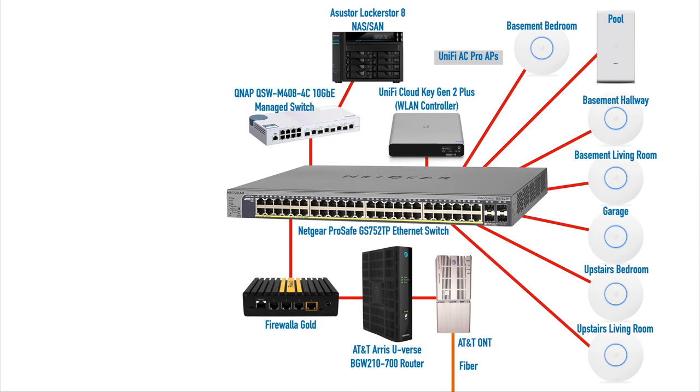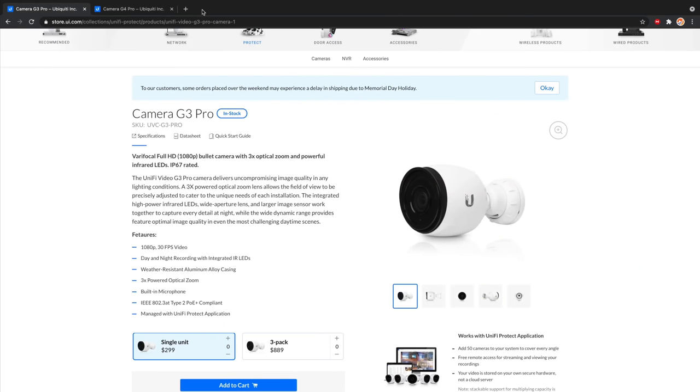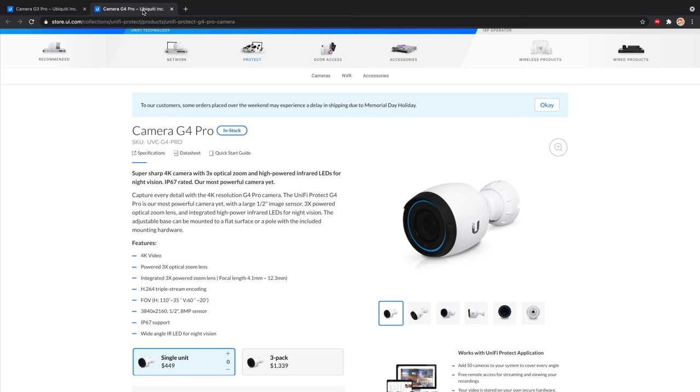I also have Unifi cameras — the G3 Bullet model, which does 1080p. That was fine when I bought it, but shortly after, Unifi released a 4K version. I realized the limitation just recently when somebody pulled into our driveway, sat there, took pictures, and drove off. I tried to zoom in to read the license plate and, because I'm using 1080p cameras, I couldn't make it out clearly. With 4K cameras I would have been able to see the plate much more clearly — so that's something I would do differently today.